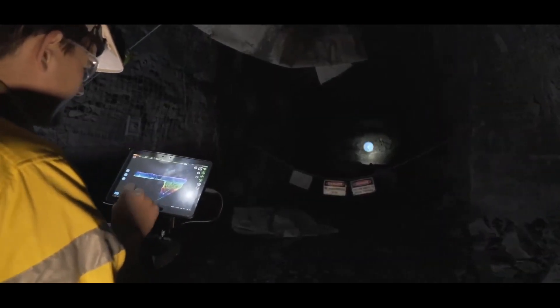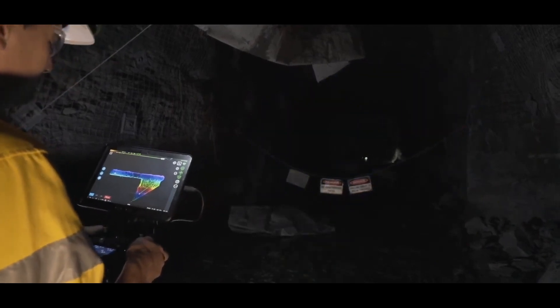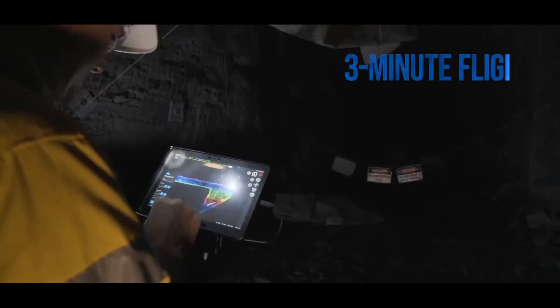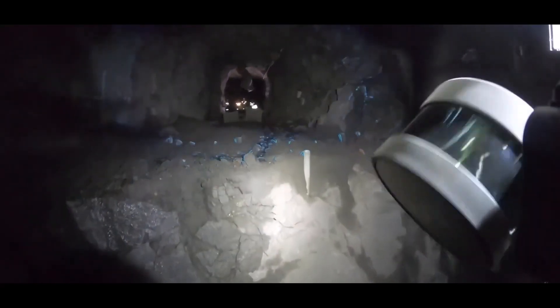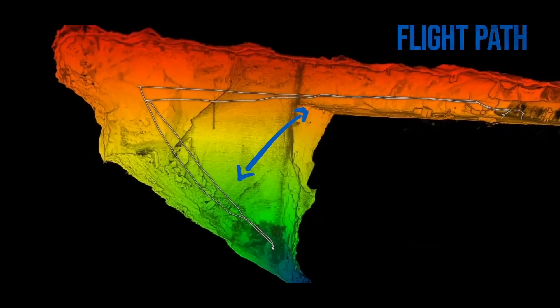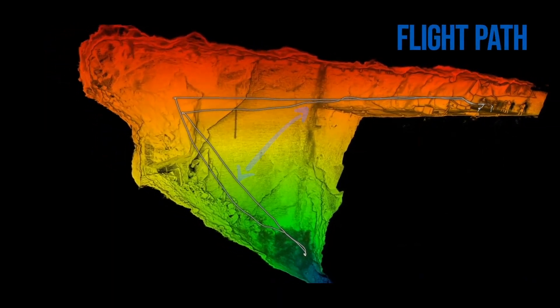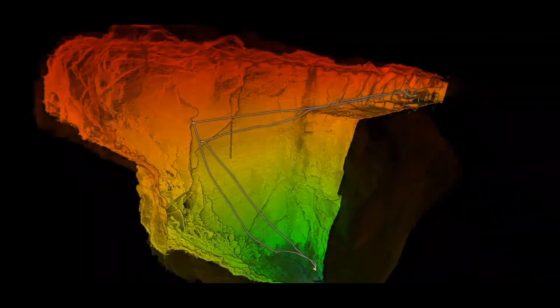The HoverMap, paired with the Matrice 300, not only costs about half as much as traditional cavity monitoring, but also enhances the efficiency and effectiveness of scanning complex environments like a stope. Because it's mounted on a drone, it enables remote operation from a safe distance with autonomous scans completed in about as little as five minutes. In fact, the entire process from takeoff to data processing can be done in about 15 minutes, which means this offers a 75% reduction in turnaround time.